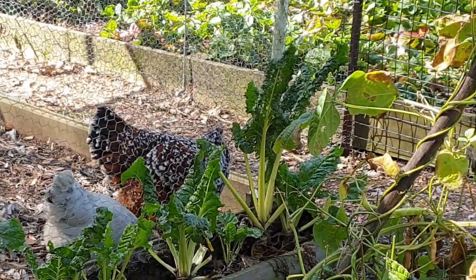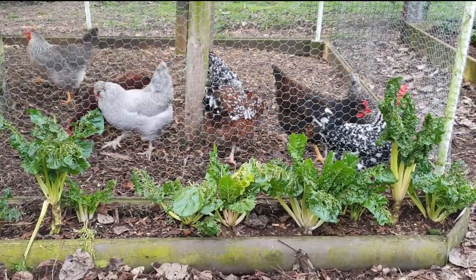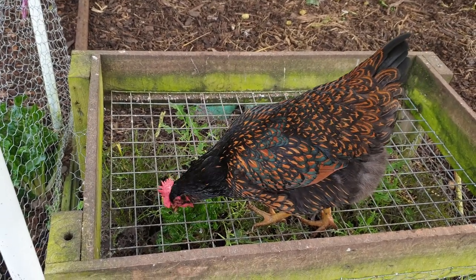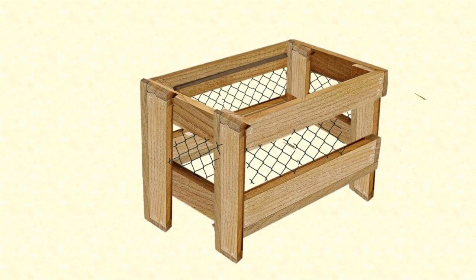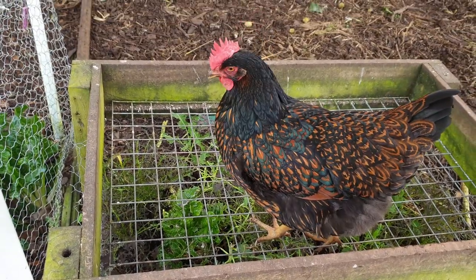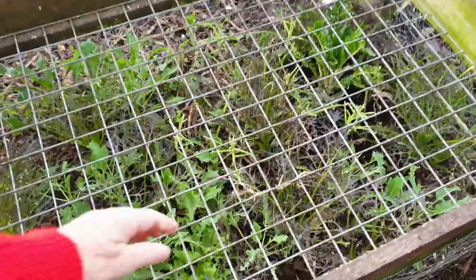So I decided that if the chickens couldn't have access to my garden, then I would give them a garden of their own — a pecking garden. It's quite a simple idea: just a box made of pallet wood with wire netting along the sides to let in the light and allow a beak to peck the edges. On top is a sturdy metal grid. It needs to be sturdy because the chickens will walk on it as they peck the tops of the plants growing below. The metal grid sits on a wooden support rail that runs along the long edges of the box.